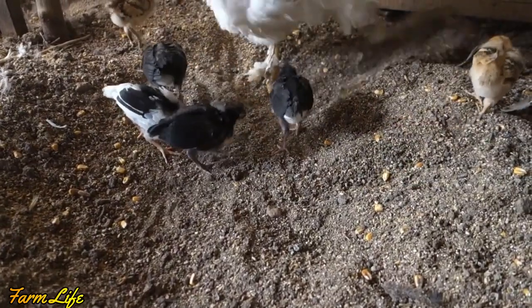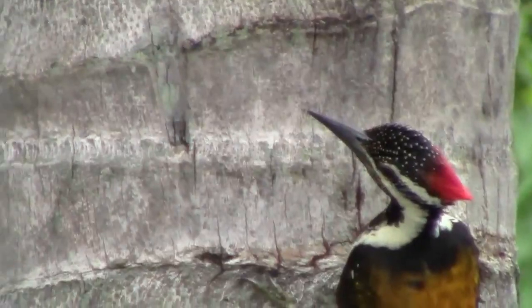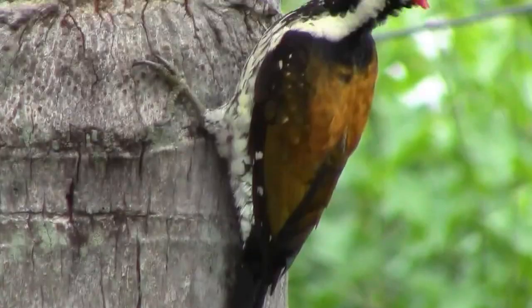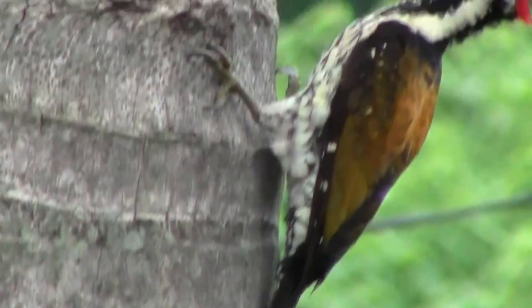Next, climbing birds — they have two toes pointing upwards and two downwards. These birds can clinch to trees to catch insects and to hold the fruits. In the video you can see how the woodpecker is climbing on the tree with the help of its climbing tools.